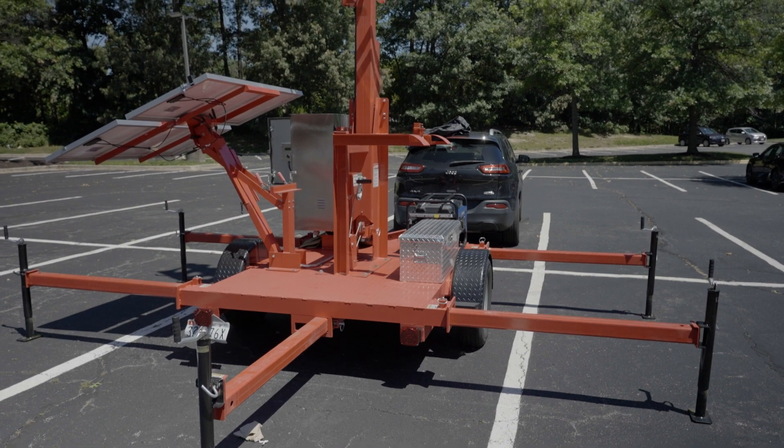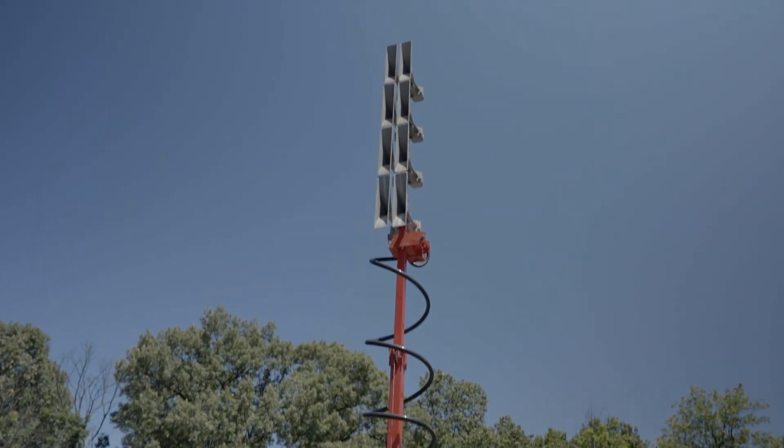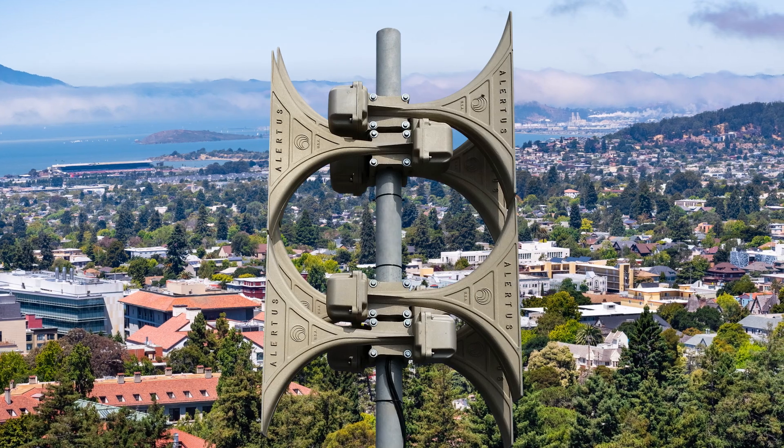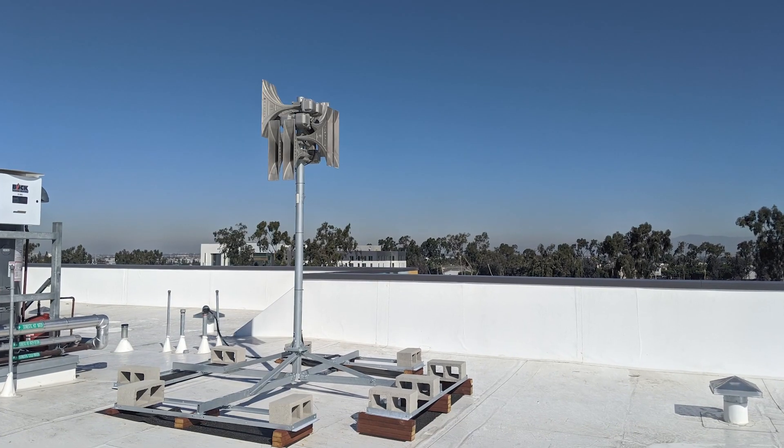The Alertus mobile high-powered speaker array gives emergency management teams the easy-to-deploy and scale solution they need. The Alertus high-powered speaker array is traditionally mounted on the top of buildings and other stationary locations.